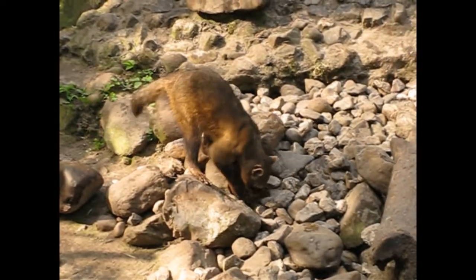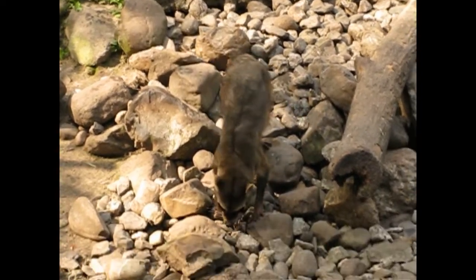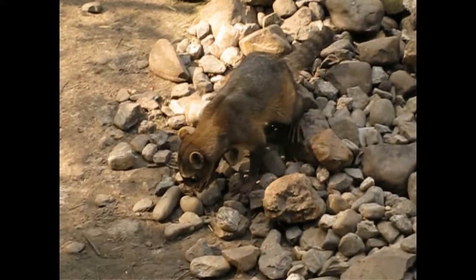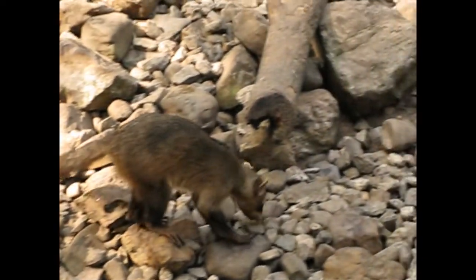No, this is not a raccoon. This is the crab-eating raccoon, or South American raccoon. It looks quite similar, but is thinner and has longer legs. And since it lives in warmer areas, the fur is also not so thick.